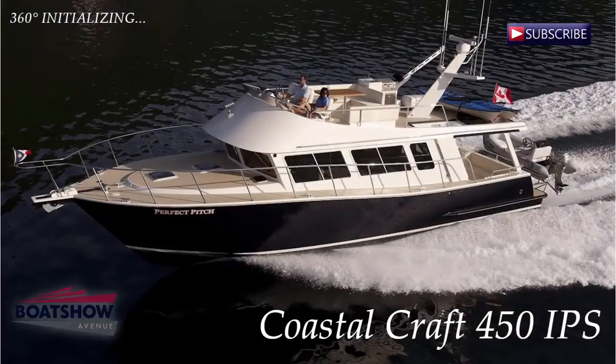Hello, I am Alastair and today we are going to review the Coastal Craft 45, brought to you by Boat Show Avenue.